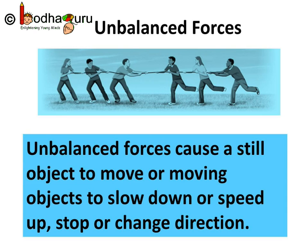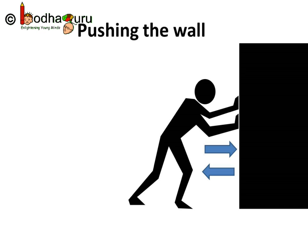Unbalanced forces cause a still object to move, or moving objects to slow down, speed up, stop, or change direction. Suppose you are pushing a wall and you apply a lot of force — still neither the wall moves nor do you. It means that you and the wall are exerting forces that are equal in magnitude but in opposite direction. In other words, you and the wall are applying balanced forces on each other.